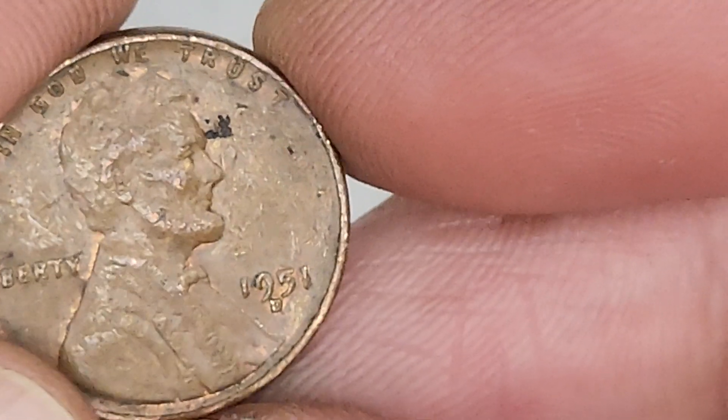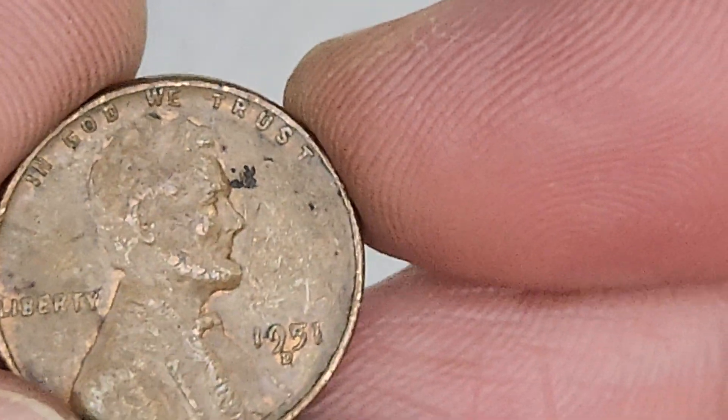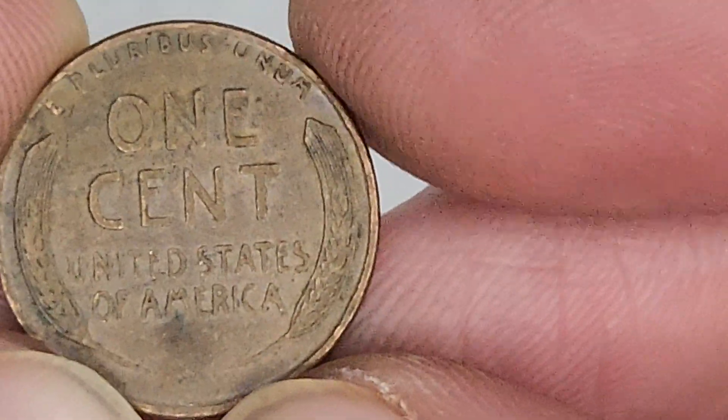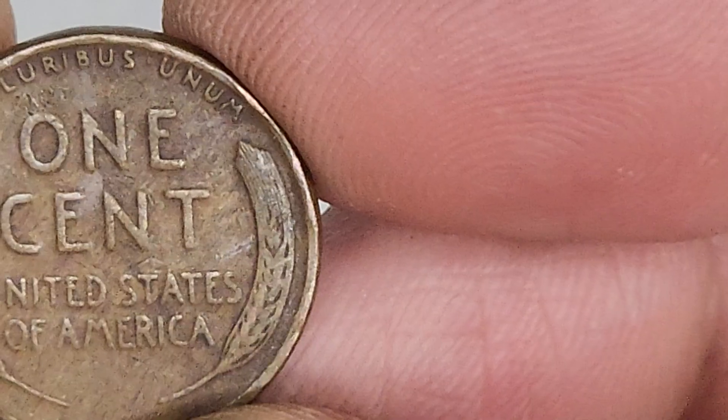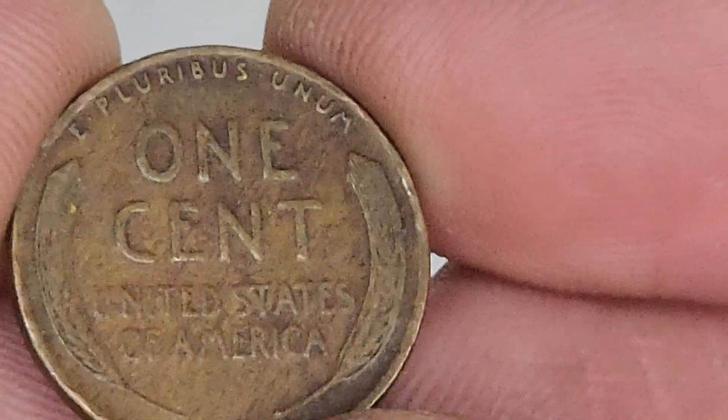I should save it, I'll put it aside. But 1951 - we are searching for errors, we're searching for double dies. On the last video, I found four die chips.